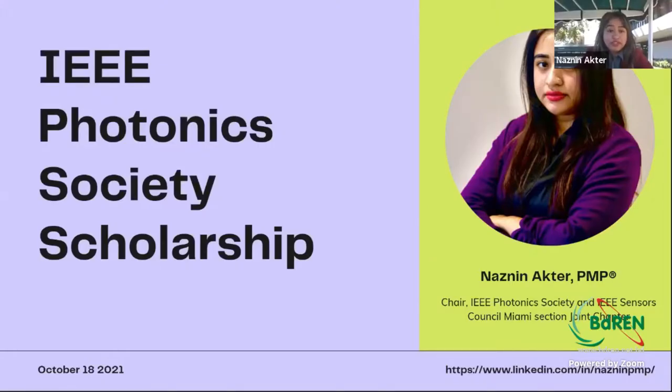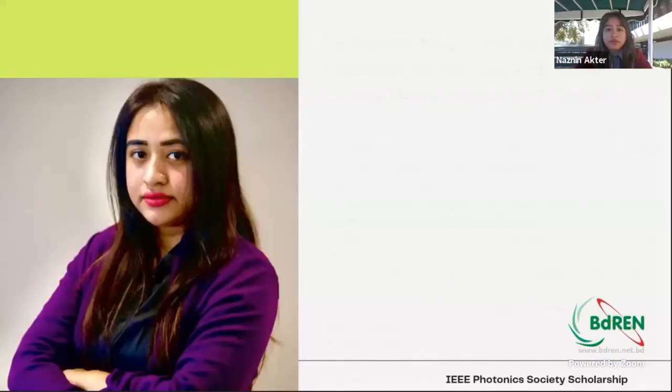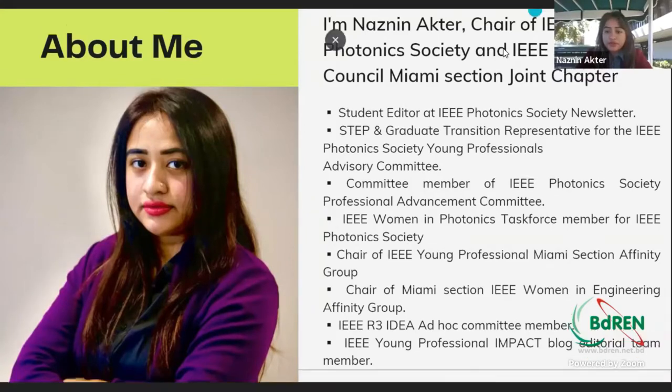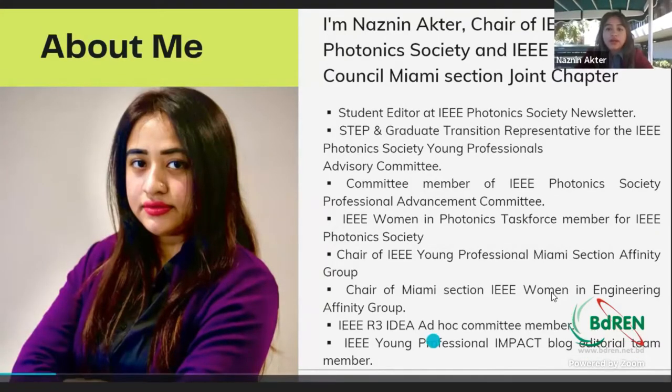My topic is not that much technical — it's just relating to the IEEE Photonics Society Scholarship, so I'll be jumping on to that. Before jumping on to that, I want to briefly introduce myself, what I'm doing right now as an IEEE member and as a volunteer.